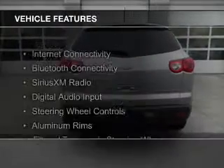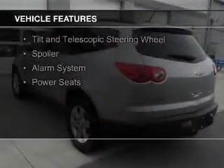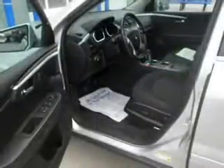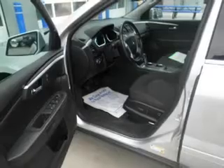The features include Internet connectivity, Bluetooth connectivity, Sirius XM satellite radio, digital audio input, steering wheel controls, aluminum rims, a tilt and telescopic steering wheel, a spoiler, an alarm system, and power seats.